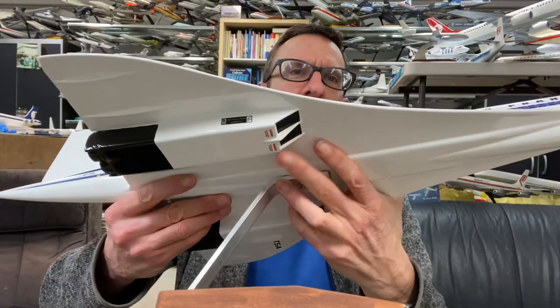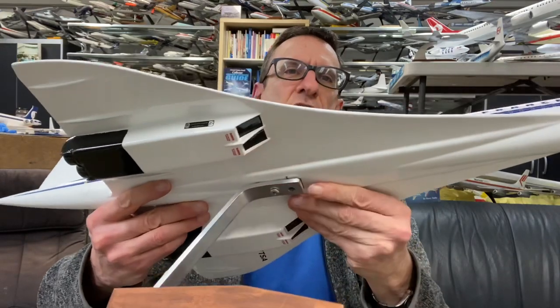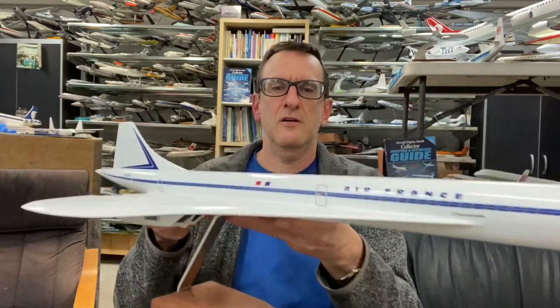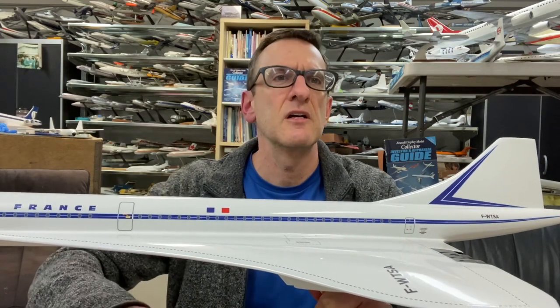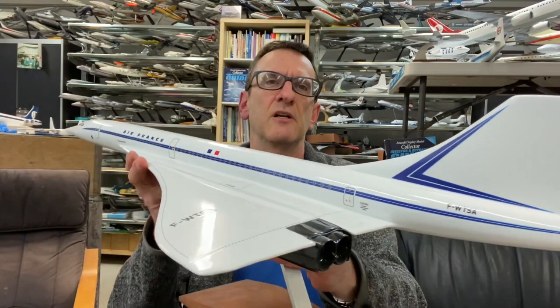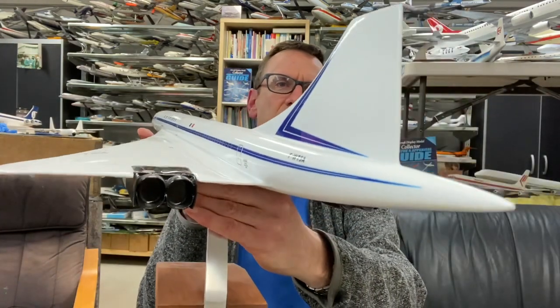There are your Olympus engine manufacturer markings, which are authentic to the actual airplane. You've got your red danger markings on the engine intakes. Moving around to the front of the airplane, you've got the Air France logo. The model measures exactly 33 inches nose to tail, which makes it roughly 1/72nd scale. I've had it about seven or eight years, and this restoration was done a few years ago. It's probably the nicest Concorde I have seen, although Nomoto made a very beautiful Concorde model in various airline liveries.